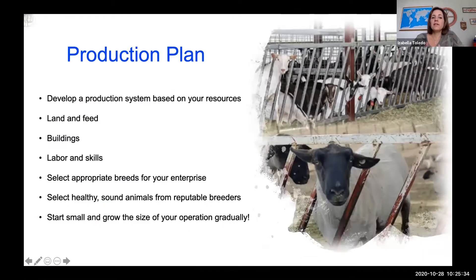On top of having a financial plan, you have to have a production plan. You need to develop a production system based on your resources — the land and feed you have available, the buildings and facilities you have. If you're going to need to build new facilities, you have to include those costs in your financial plan.